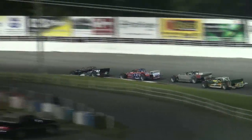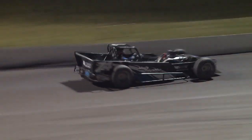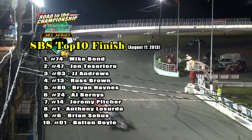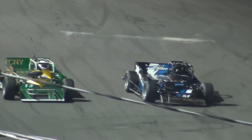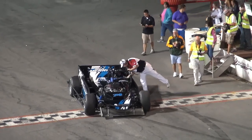Green lights back on one more time. Bond continues — he's got about a straightaway lead on second through fifth — but the fourth place position was about to change hands as Brown again pulled down to the low side, moving up yet one more position in the late going of this 30-lapper. Leading every lap of this one will be Mike Bond, grabbing his second win of the 2013 racing season over his teammate John Tesserario, J.J. Andrews, Russ Brown, and Brian Haynes with a great top five finish in the number 86 machine, as Bond pulls into Turning Stone Resort and Casino Victory Lane for the second time this season.